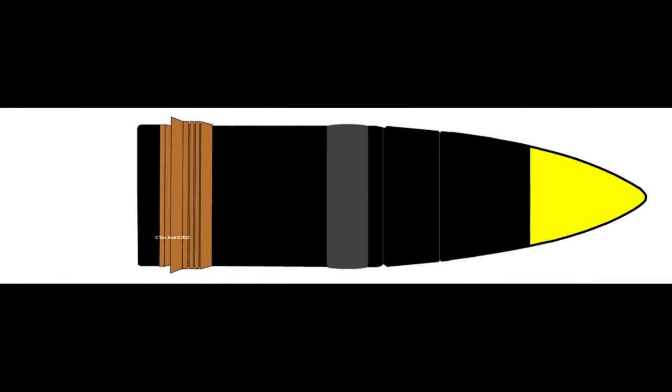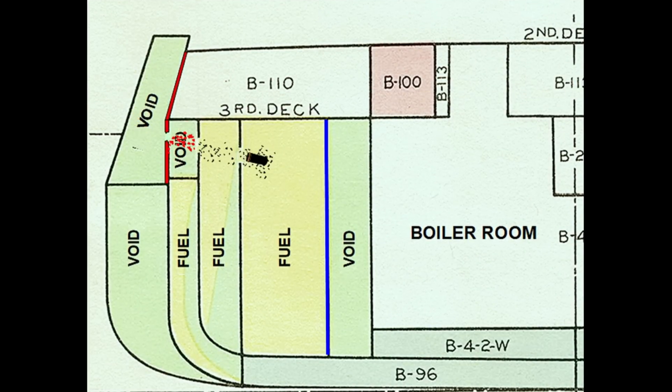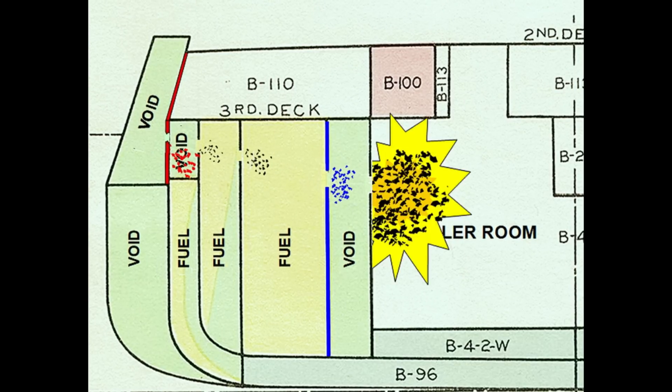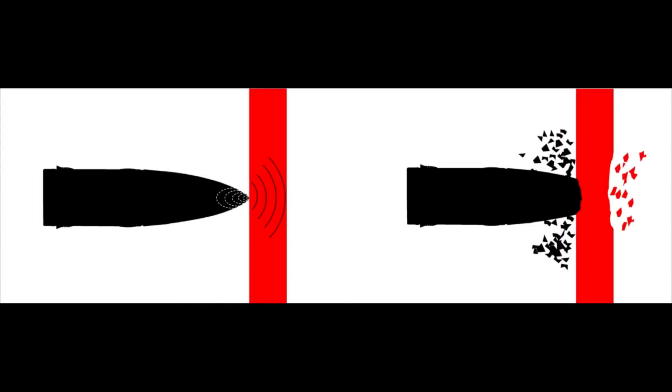The armor-piercing shell is immediately identified by a black painted body, with its explosive filler identified by a yellow nose. This shell has a particularly difficult role to fill. It must punch through large thicknesses of Class A surface-hardened armor and penetrate deep inside a ship before exploding to destroy critical components and disable or sink the target. Defeating high-quality armor is equivalent to an irresistible force meeting an immovable object. The shell must crash through using the immense force of millions of foot-pounds of kinetic energy, surviving the collision intact enough to continue its trip deep into the ship.